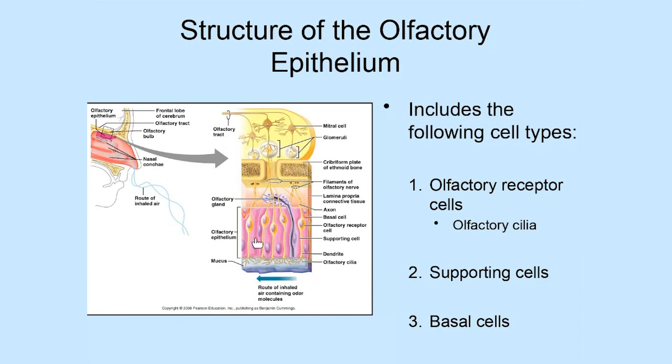In addition to the bipolar neurons — the olfactory receptor cells — you'll notice some neurons shown in pink in this diagram. These are known as supporting cells. They are interspersed between the bipolar neurons and play, as their name implies, a supporting role: cushioning and protecting these bipolar neurons so that they can function well.